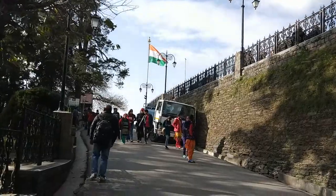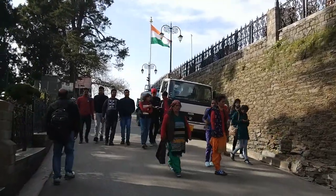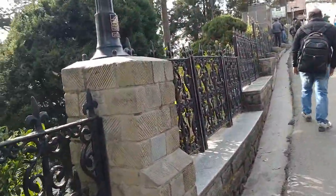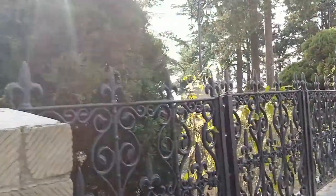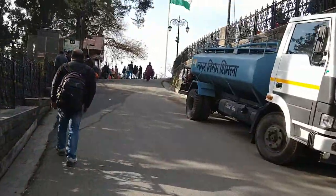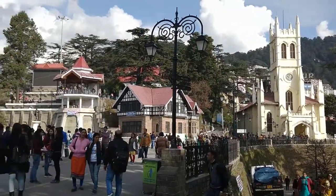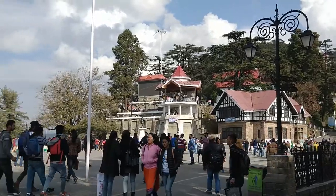And now we are about to reach the Ridge. And here it comes — finally, we have reached the Ridge, the famous Ridge of Shimla.